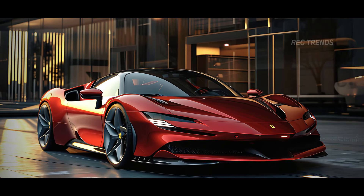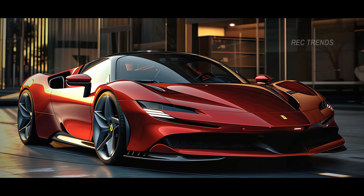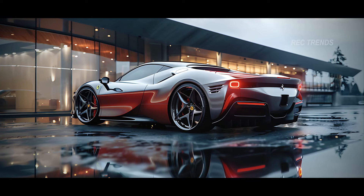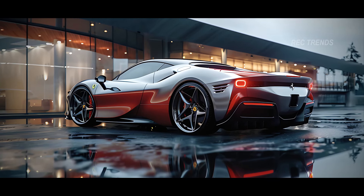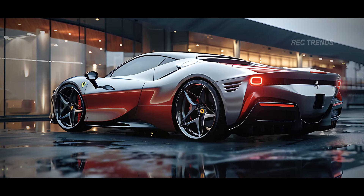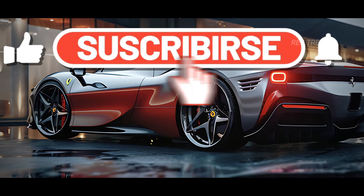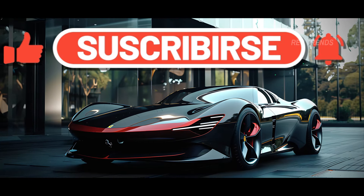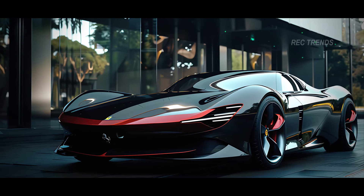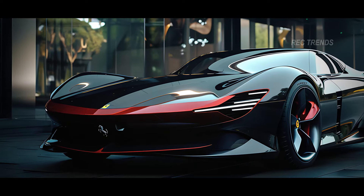So there you have it — the 2025 Ferrari F250 in all its glory. This supercar is a true testament to Ferrari's commitment to pushing the boundaries of automotive excellence. If you enjoyed this review, make sure to subscribe to our channel, like this video, and share it with your friends. Stay tuned for more exciting reviews and updates from the world of cars. Until next time, drive safe and stay passionate.